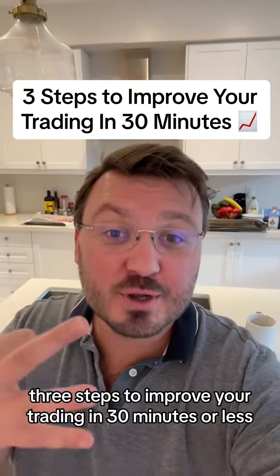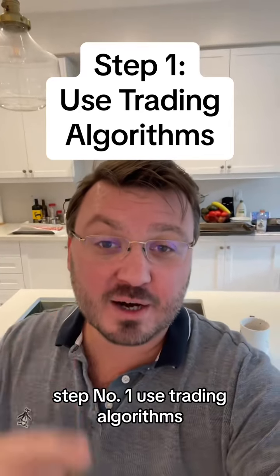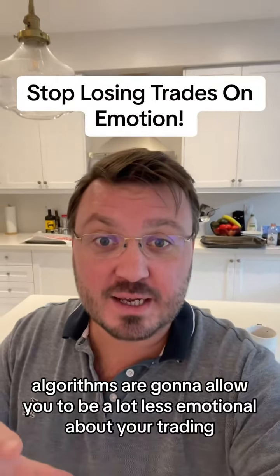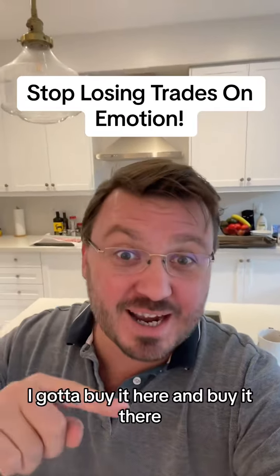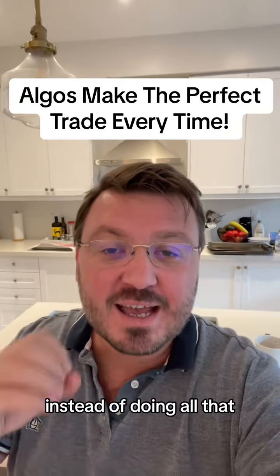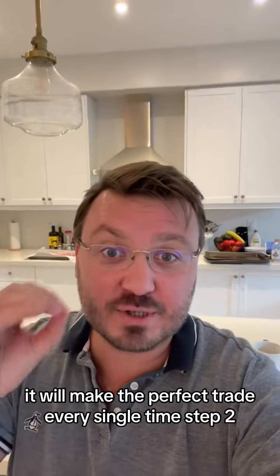Three steps to improve your trading in 30 minutes or less. Step number one: use trading algorithms. Algorithms are going to allow you to be a lot less emotional about your trading. Instead of making trades off emotion — thinking 'I gotta buy it here and buy it there,' getting nervous and making the wrong decisions — let an algorithm trade for you. It will make the perfect trade every single time.